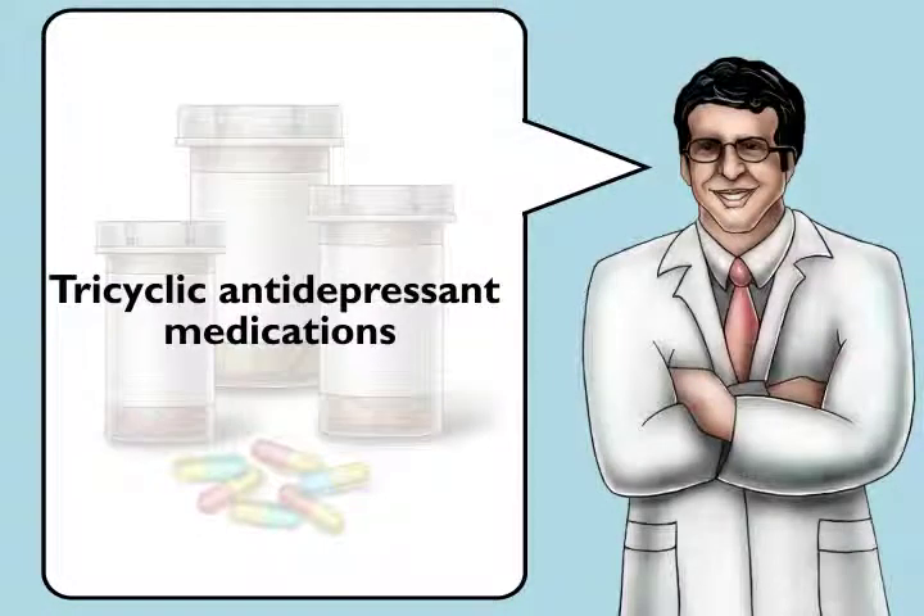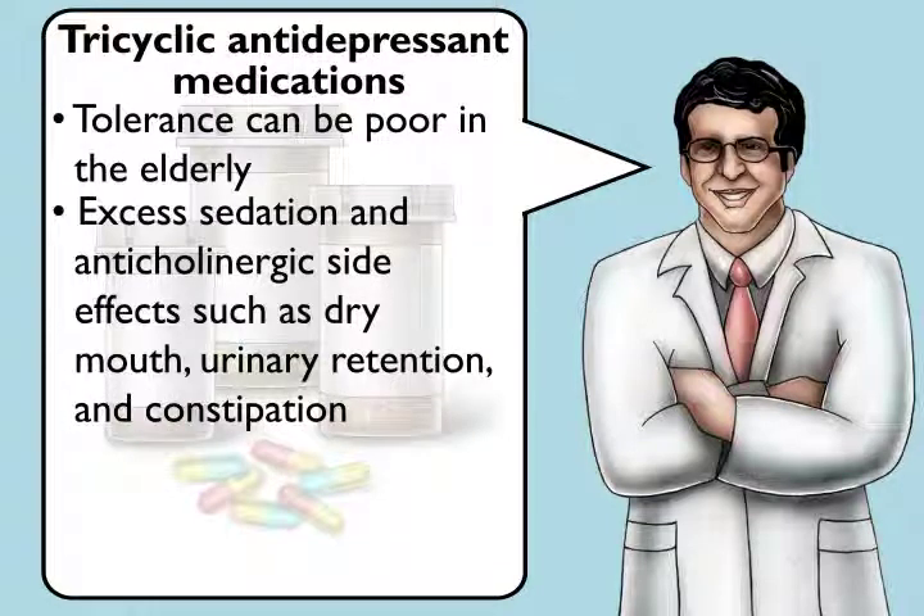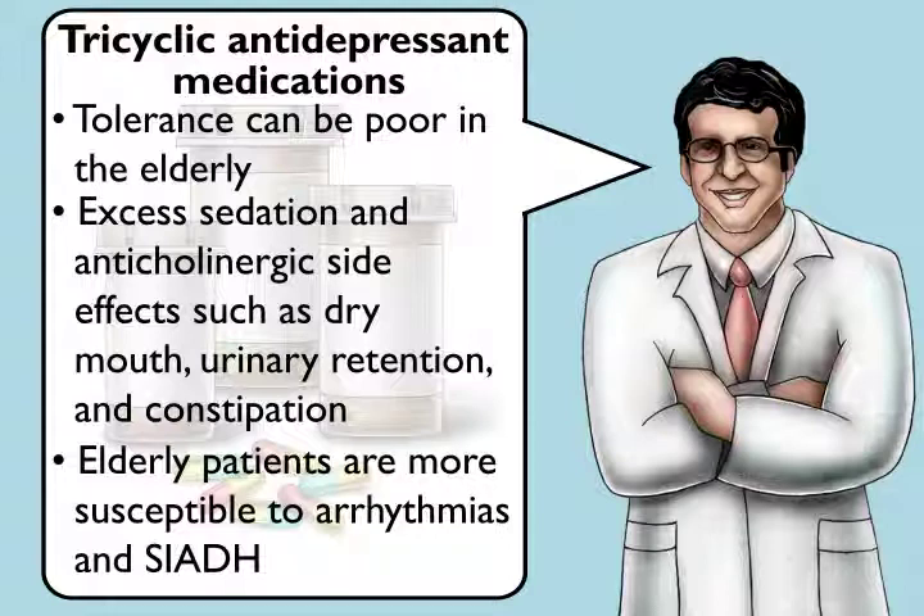TCA medications such as amitriptyline are often used for neuropathic pain and are effective. However, tolerance can be poor in the elderly because of excess sedation and anticholinergic side effects such as dry mouth, urinary retention, and constipation. More importantly, elderly patients are more susceptible to adverse effects such as arrhythmias and SIADH.